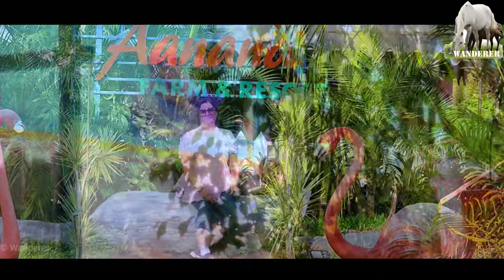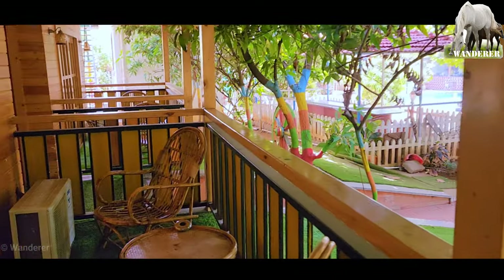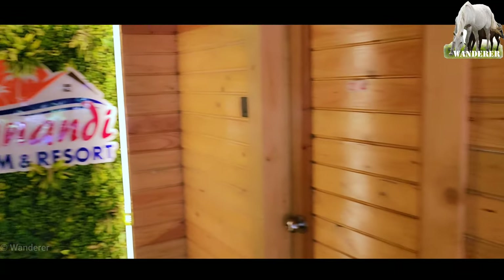रिसॉर्ट में एक पूल भी है, मगर आइए आपको पहले रूम टूर कराते हैं। यह पूल का व्यू हमारे रूम की बालकनी से। आइए चलते हैं रूम के अंदर।